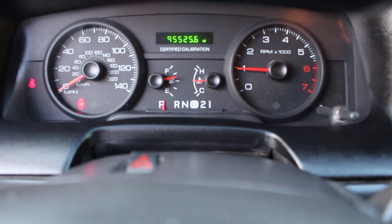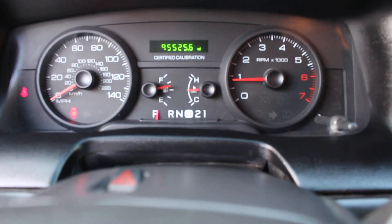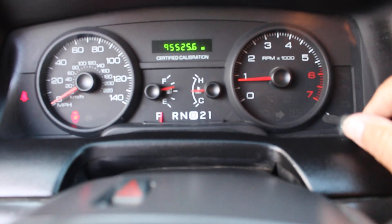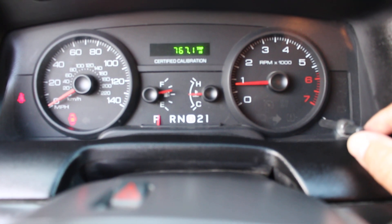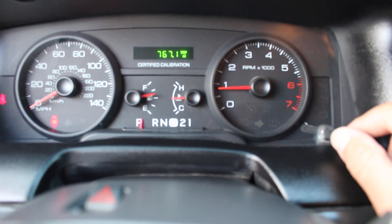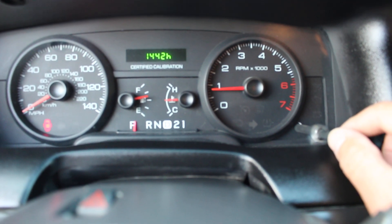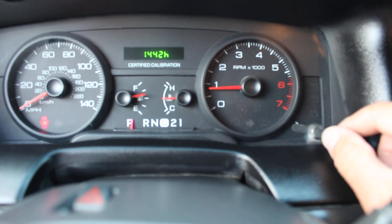The vehicle does have 95,000 miles — let's round that up to 96,000 miles. I am responsible for 767 miles driven so far — yes, I love this car so much that I have driven her that much. 1,442 idle hours.